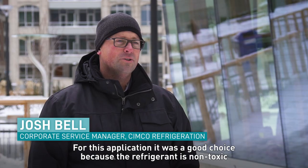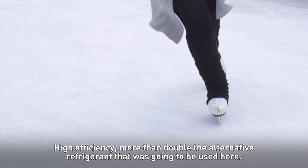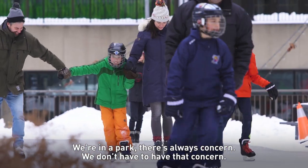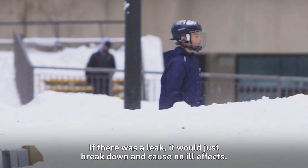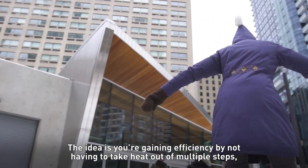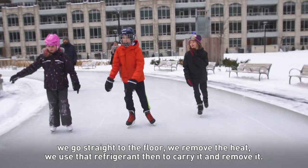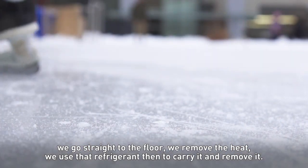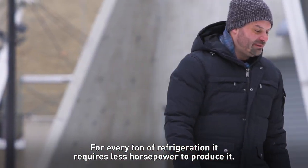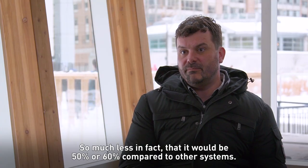For this application it was a good choice because the refrigerant is non-toxic. High efficiency — more than double the alternative refrigerant that was going to be used here. We're in a park, so there's always concern, but we don't have to have that concern. If there was a leak, it would just break down and cause no ill effects. The idea is you gain efficiency by not having to take heat out of multiple steps — we go straight to the floor, remove the heat, and use that refrigerant to carry it away. For every ton of refrigeration, it requires less horsepower to produce it — 50% or 60% compared to other systems.